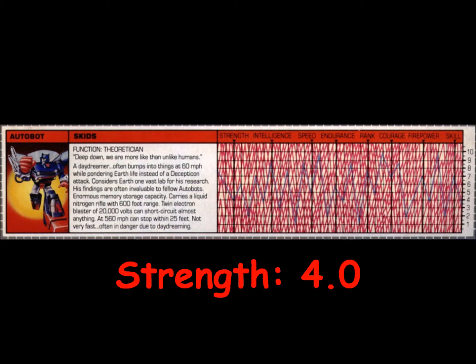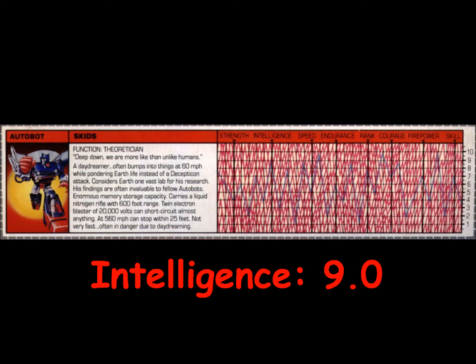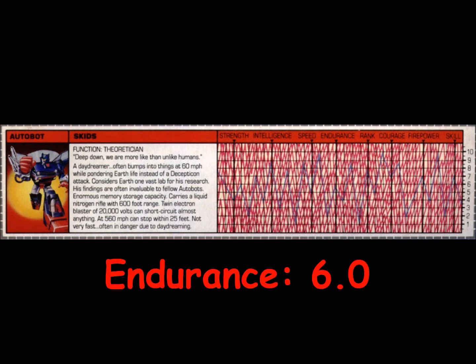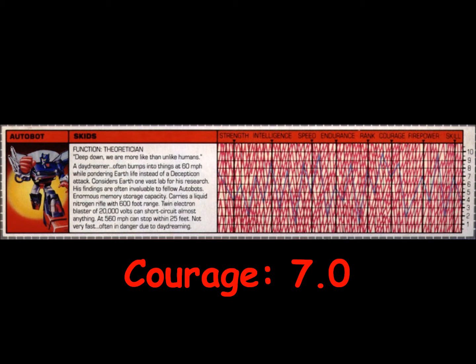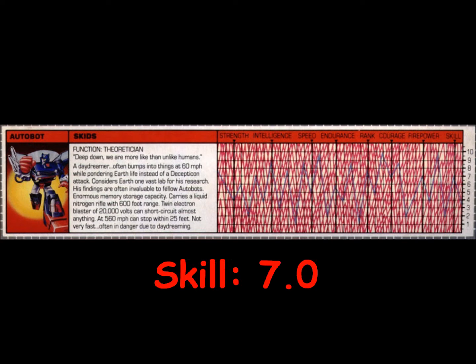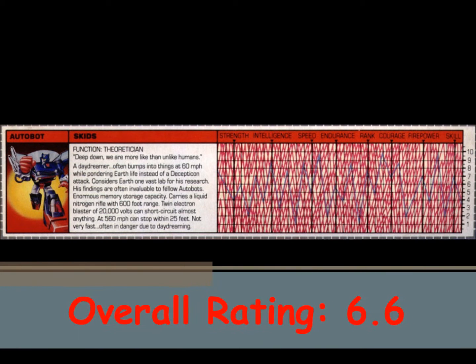Skids is rated a 4 in strength, a 9 in intelligence, a 5 in speed, a 6 in endurance, an 8 in rank, a 7 in courage, a 7 in firepower, and a 7 in skill. This gives Skids an overall rating of 6.6.